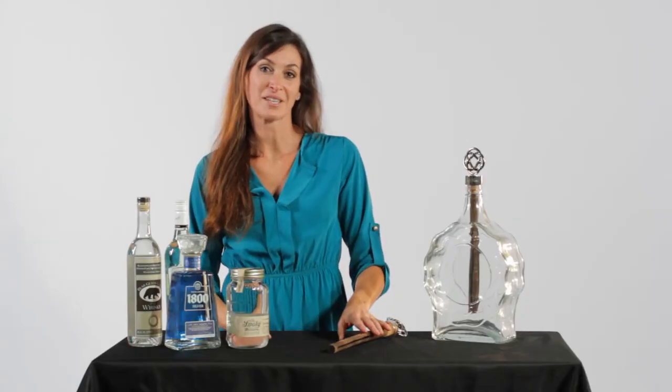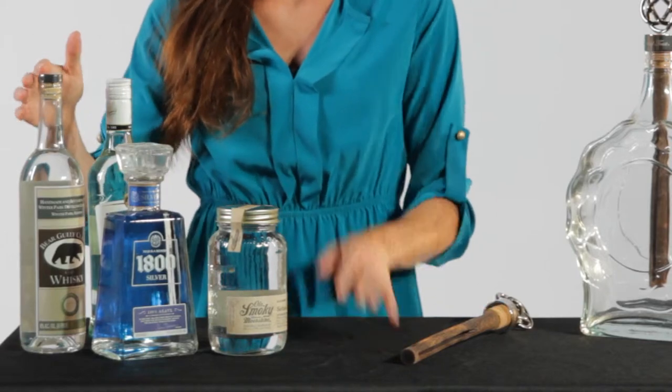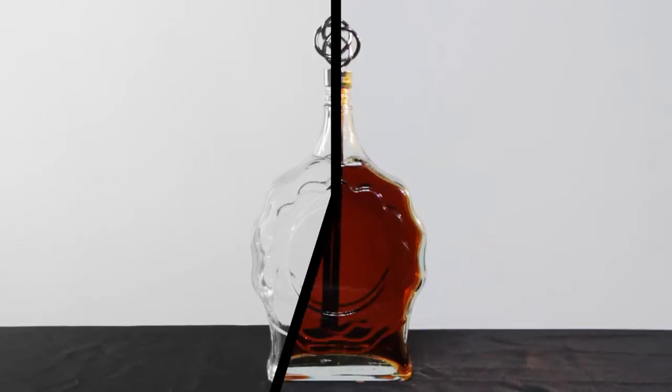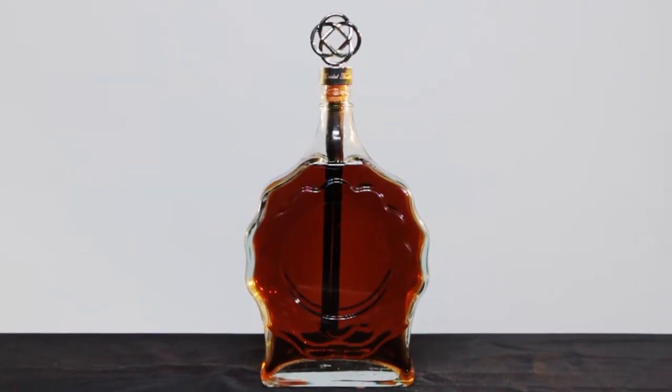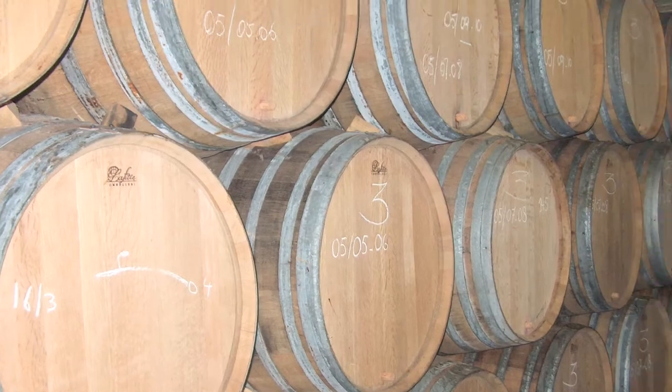We would all agree that the luxurious taste of aged alcohol is smoother and more flavorful. With the Whiskey Stick, you can age any type of transparent alcohol from whiskey and rum to moonshine and tequila. Our unique aging process enables you to age the alcohol whenever and wherever you would like to, without its having to sit in a barrel in a warehouse for extended periods of time.